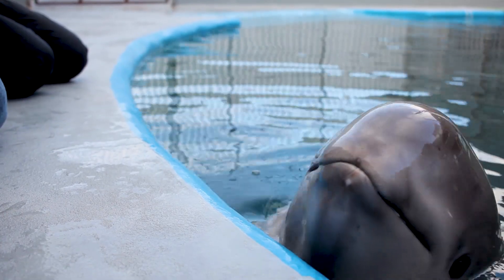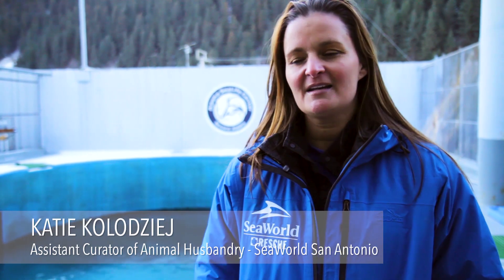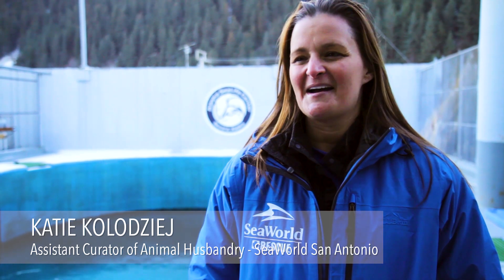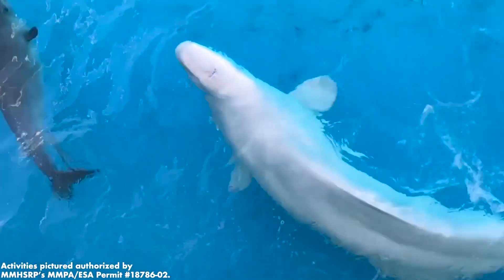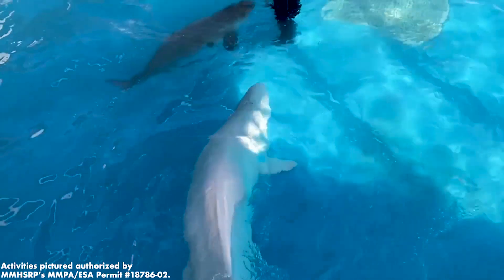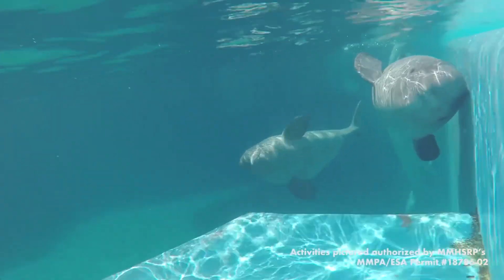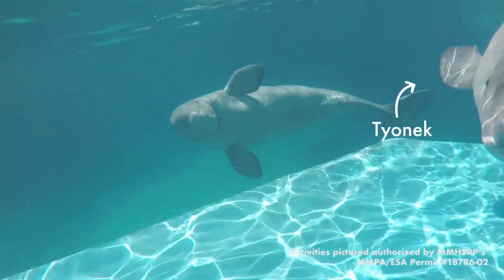We have some really strong animals in our pod that are good moms — good surrogate moms, good co-parents if you will — and some really good role models that he'll be able to follow, one of them being a young calf that is the same age as him.